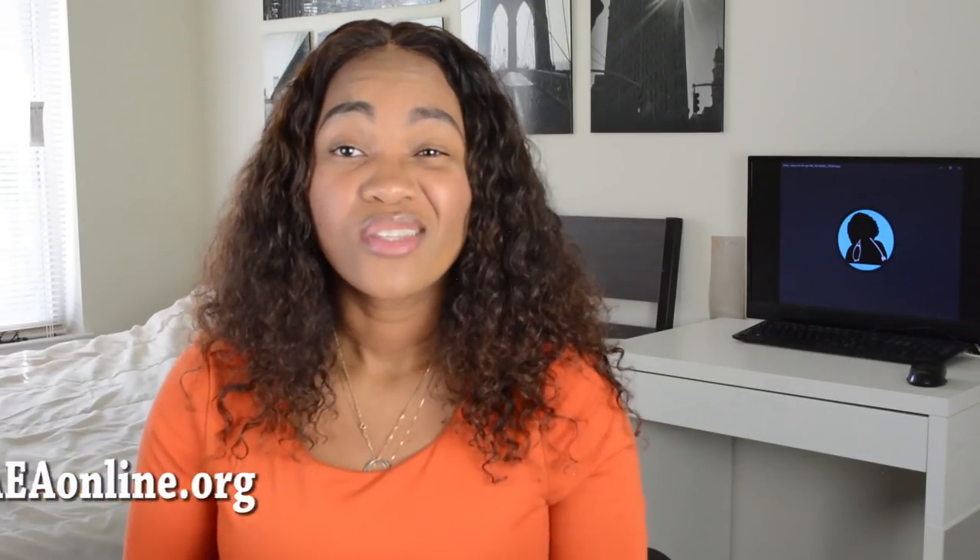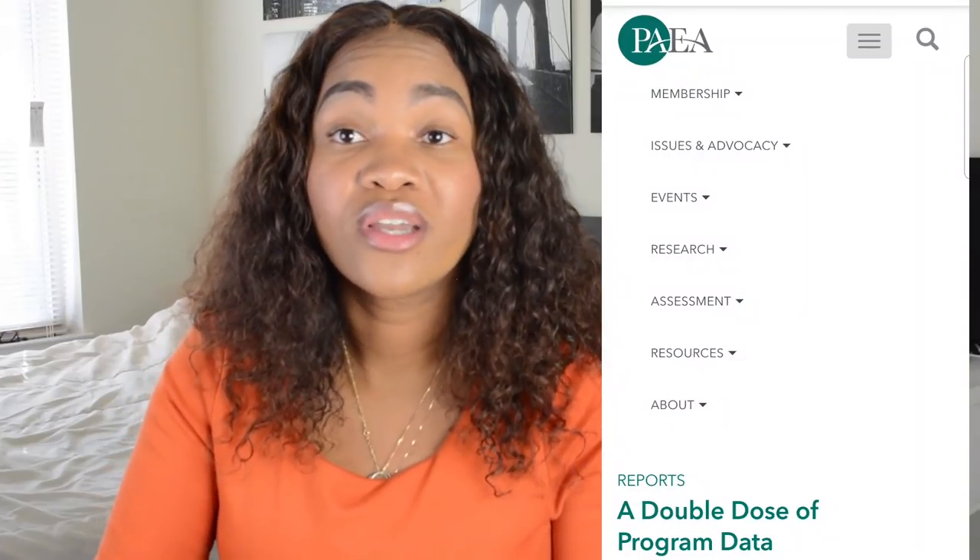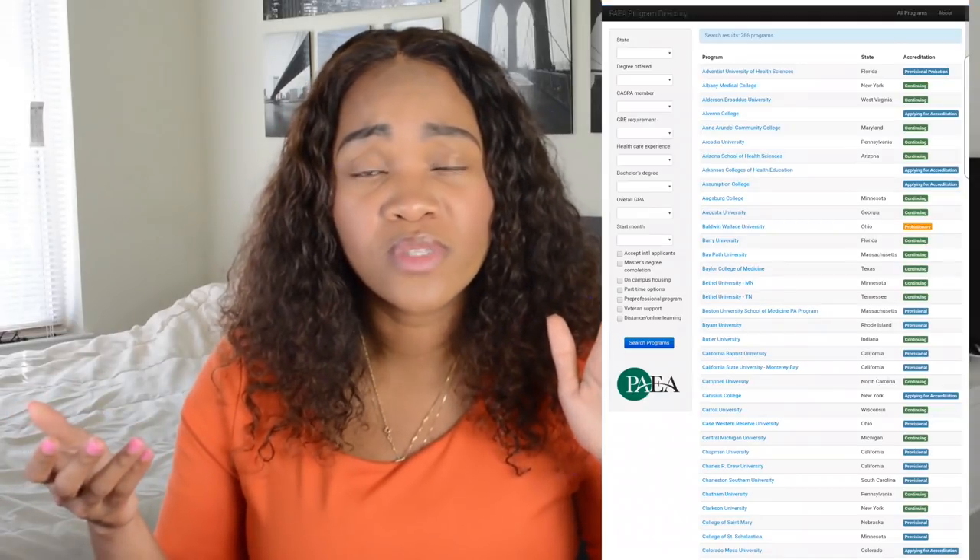The easiest and best way to see what schools cost and what schools offer which scholarships, and how you're going to pay for PA school, is by going to PAEAonline.org. It is the PA education directory, so you're going to see all the schools that are currently ARC accredited, be it provisional or not, and the developing programs as well. It's going to tell you a whole lot of information like the GPA requirement. Some schools list their tuition, some don't. It will tell you what the deposit is as well.